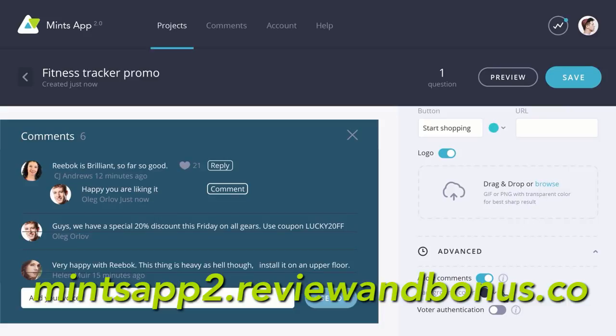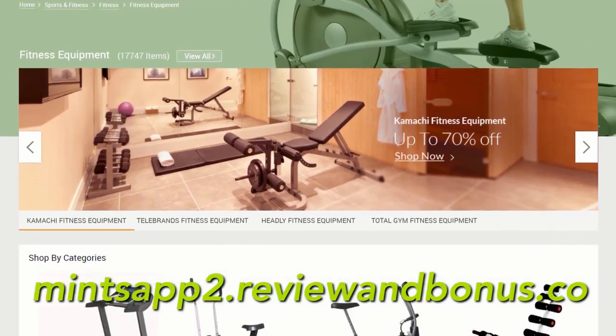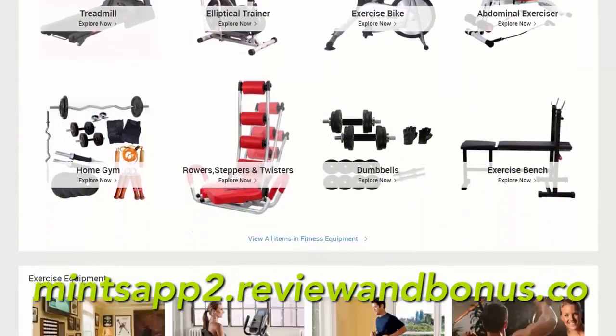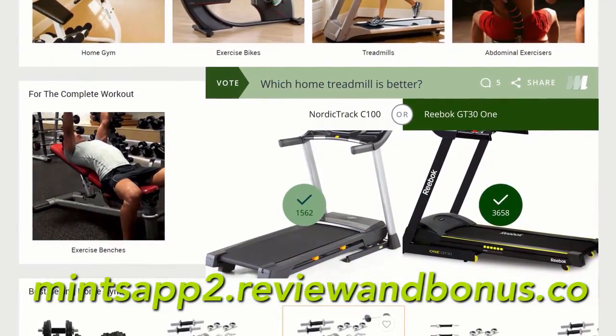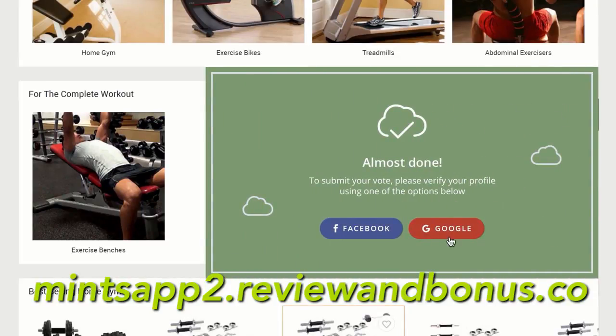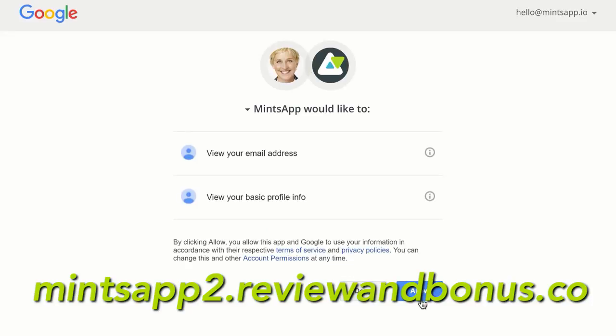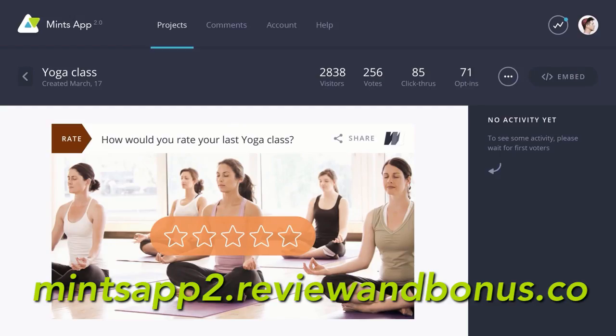Now you'll not just collect votes but also hear the personal opinions of your audience, which you'll use to tailor your marketing, sell more products, and turn customers into lifetime buyers. The comments feature also lets you delete comments and block any user, so you'll never have to deal with trolls. With the new Facebook and Google integration, customers can verify their profile in a single click.